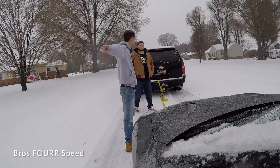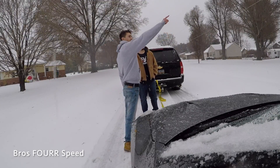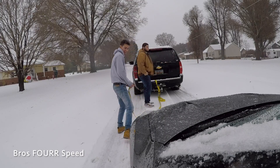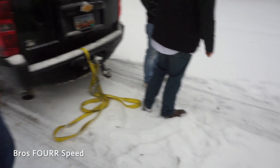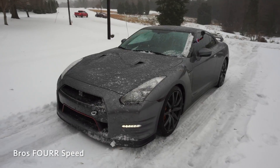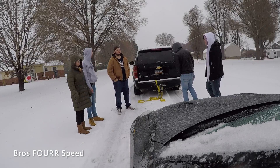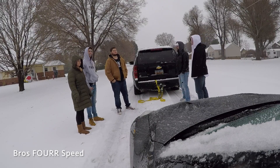I guess I'll try to find a line on the left side and make it up. Hey man, nice to meet you. Yeah, I appreciate it. Hope I can make it up. I'll be right here.